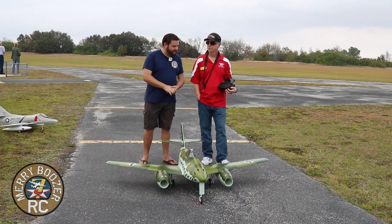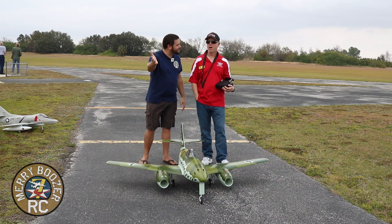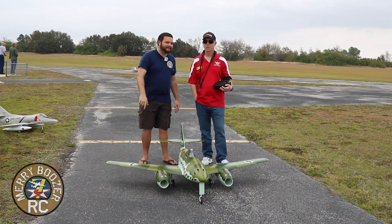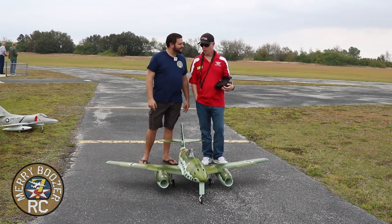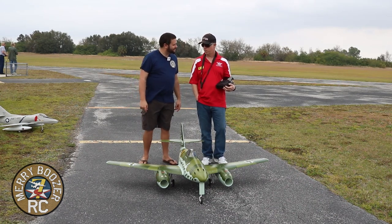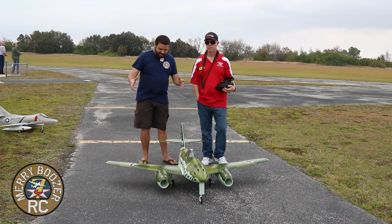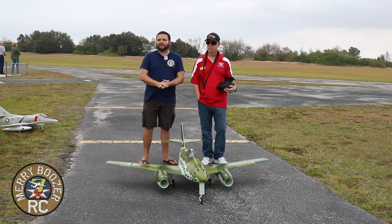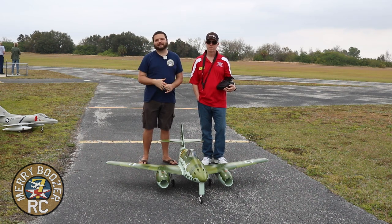Thanks so much for watching. Become an AMA member today — if you're flying model airplanes, sign up and get your AMA insurance and find out what your benefits are, because there's a lot more than just the insurance. And if you're out at the field — so guys, like always, please like, share, subscribe, get out there and fly with your friends, and we will see y'all in the next video.